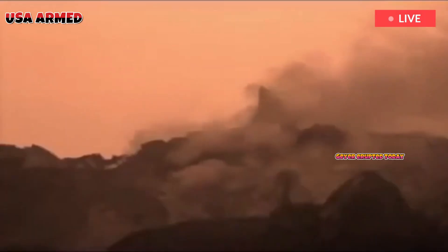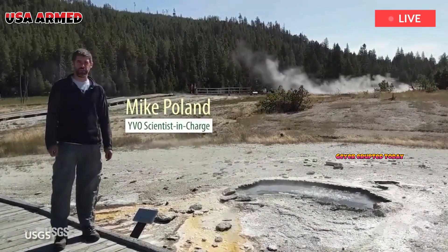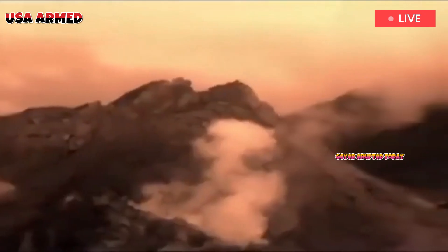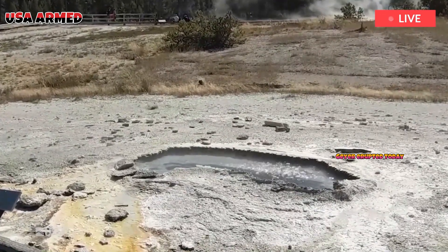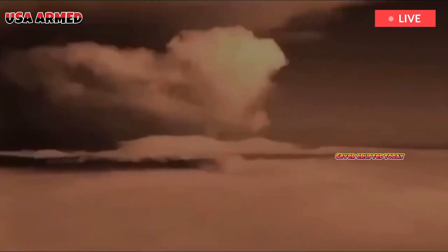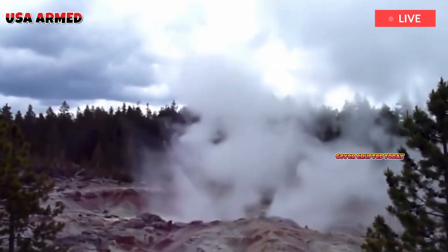GPS and satellite data indicate the source of the ground uplift from 1996 to 2001. During the 2013 to 2014 and 2016 movements, bubbles were observed emerging from the magma. This magma accumulated in 2013, forming a sealed underground reservoir that ruptured during the 2014 earthquake.